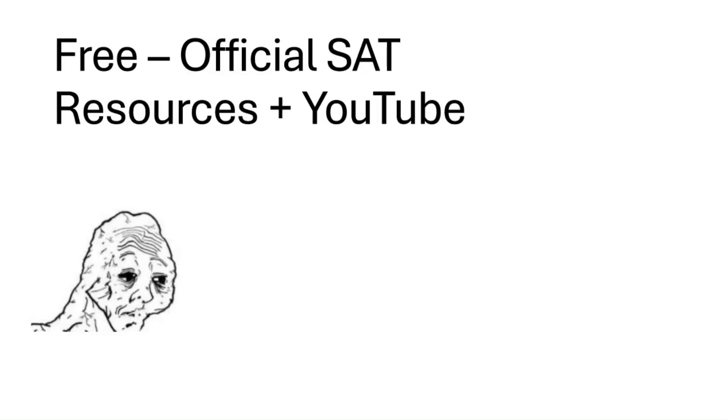If you're broke and don't have any money like most people, you're going to be able to prep for the SAT using the Khan Academy prep course. The Digital SAT Blue Book Practice Test is a great resource, by the way. And of course, the thousands of questions provided by the College Board Question Bank and also SAT tips on YouTube — you get hours of those. The only catch is you've got to figure out what's useful and what's clickbait.